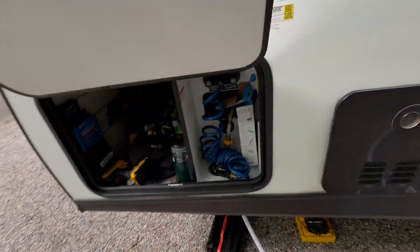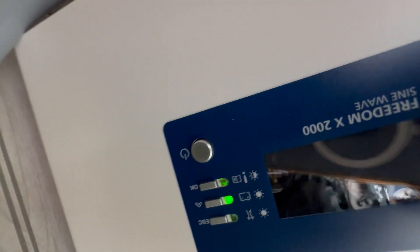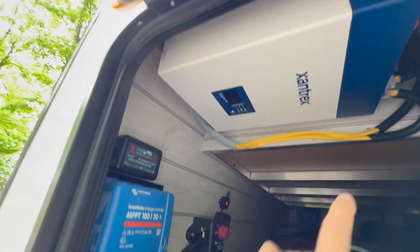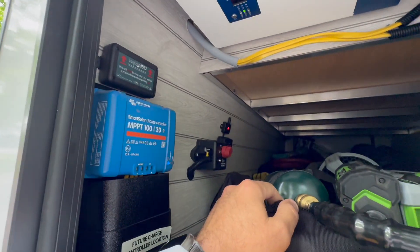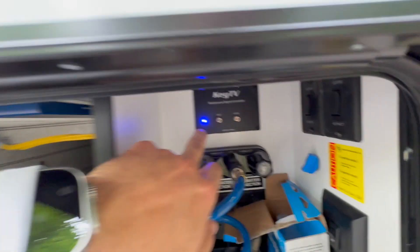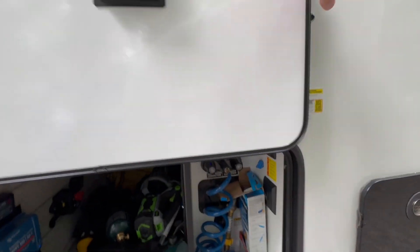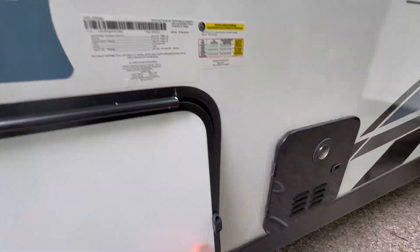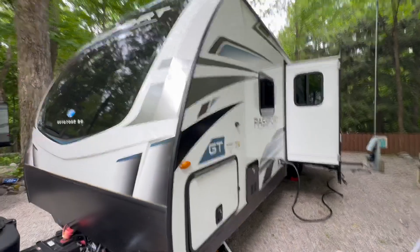We can see yesterday we got a max of about 150 watts into the solar system. Right now it's producing like 23 watts. We've got a lot of little phantom electricity going throughout the trailer from monitoring devices and stuff like that. I might just keep this disconnected for the next few days and see how well this thing does.